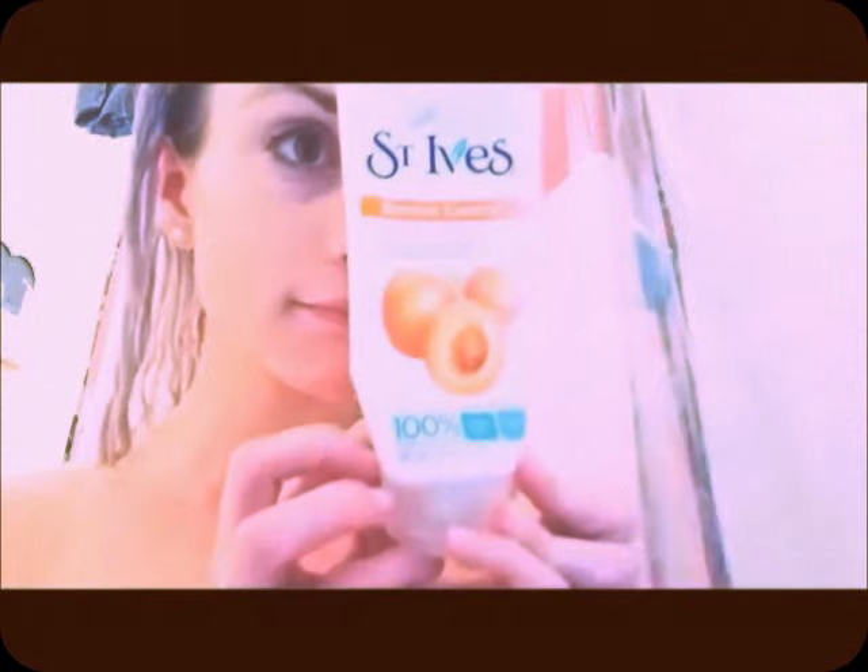I'm gonna grab this conditioner by Garnier called Whole Blends. I didn't show y'all, but I actually had purple shampoo on my hair while I was getting off my makeup. So now I'm gonna let this conditioner sit on my head.